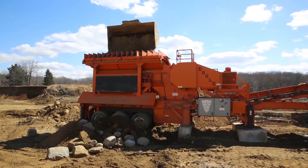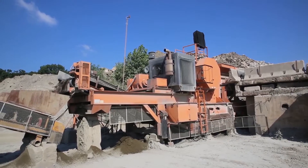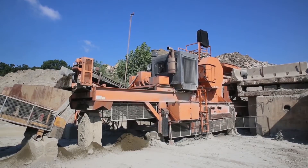Looking for a jaw crusher recognized industry-wide for its exceptional strength, durability and best value? Owning the Eagle Crusher line of legendary and affordable jaw crushers has the quality, strength and durability you need for your toughest crushing applications.